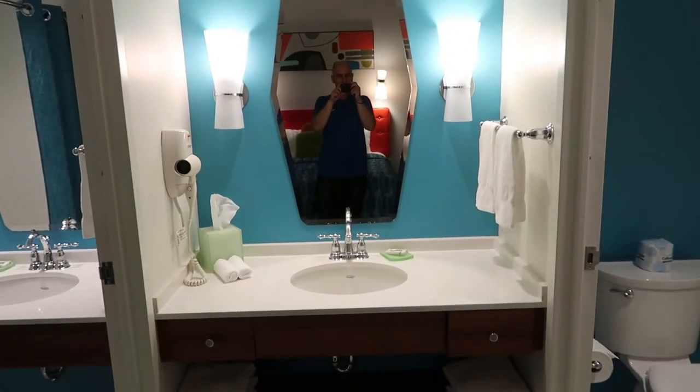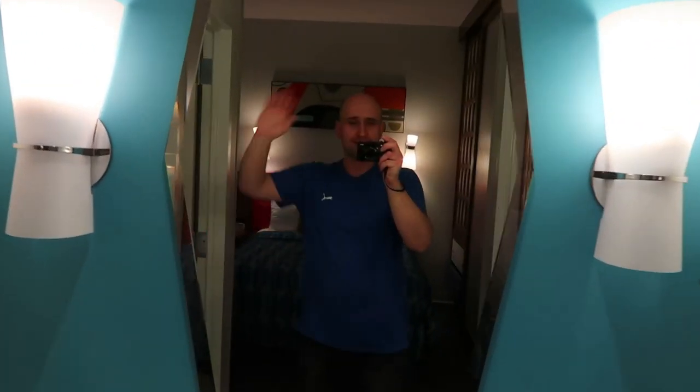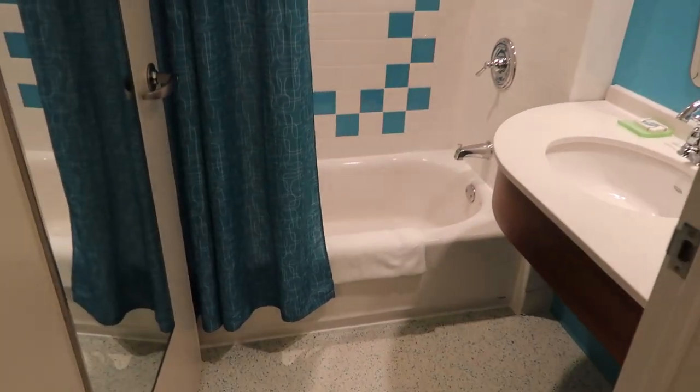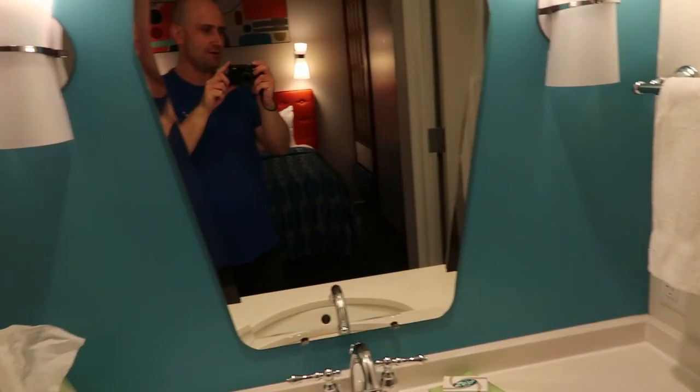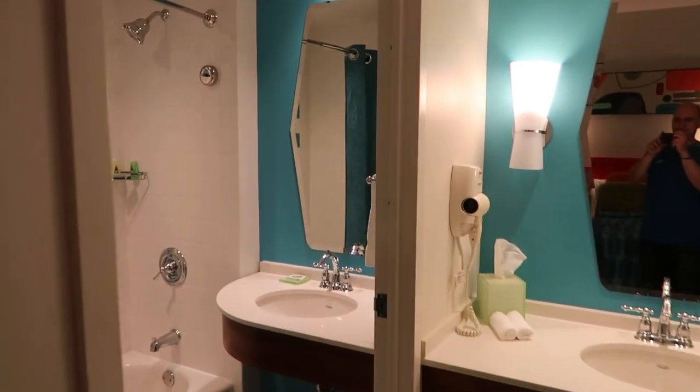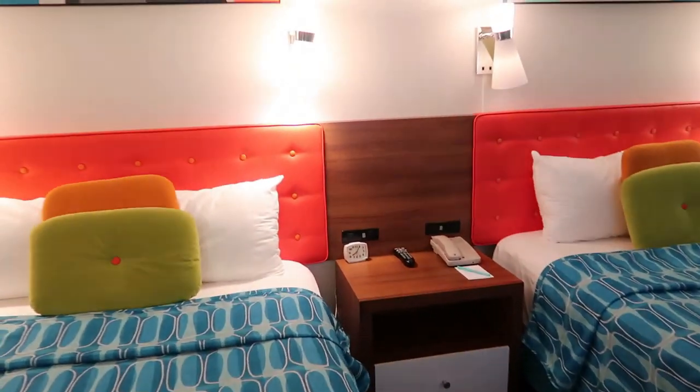And here's the bathroom — it's fantastic! We're here at Cabana Bay, it's amazing. We've got the bath here and a separate room for the bath and sink and shower. Then you've got another sink, the mirror, and the toilet in here. It looks absolutely fantastic — it's definitely a great family suite. It's ideal for three adults, but you can sleep up to six people actually.